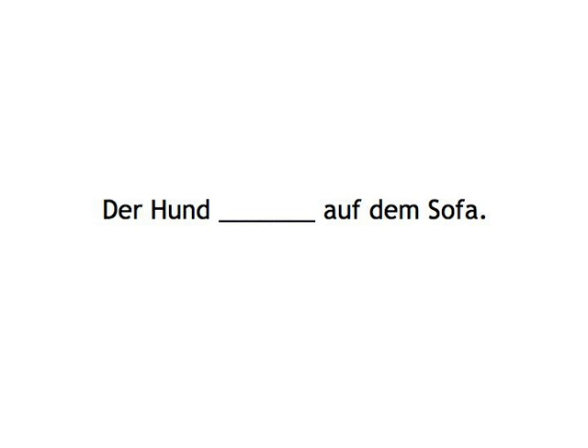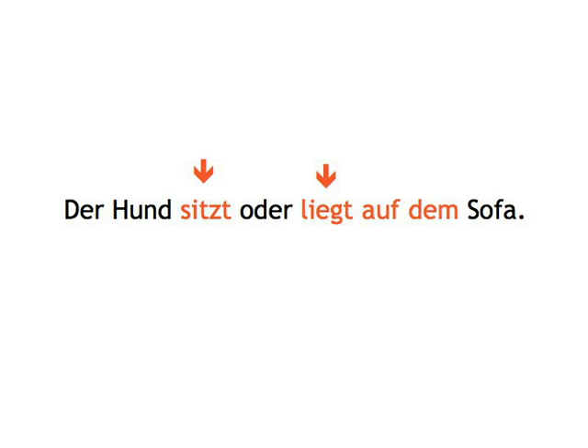Der Hund... Auf dem Sofa... Der Hund sitzt oder liegt auf dem Sofa.